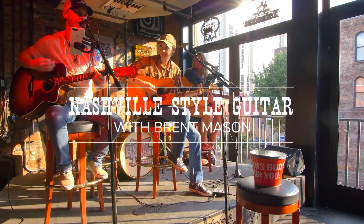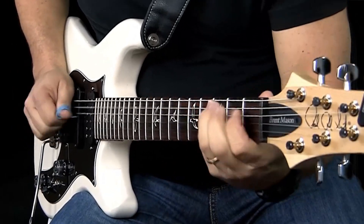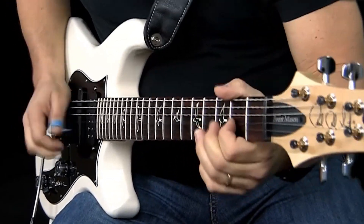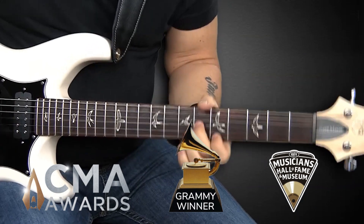Nashville players are some of the best musicians on the planet, but the guitarist everyone wants on their recording or gig is Brent Mason. Brent's a player's player, with all the moves needed to make any song sound great. Hi, this is Brent Mason with Jamplay.com, and what you just heard there was a modern country R&B piece, and I'm gonna break down the progressions for you on it.